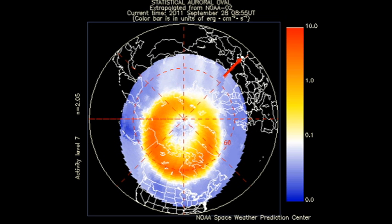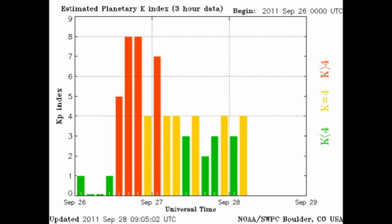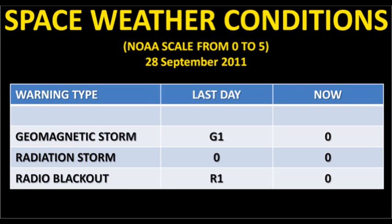The NOAA 15 data show us that the auroral zone is quite agitated at the moment and we've had some spectacular auroras seen from Scandinavia. The KP index has come down from its storm values of yesterday and is varying between unsettled and quiet. At the moment NOAA is carrying no alerts for geomagnetic storms, radiation storms, or radio blackouts.